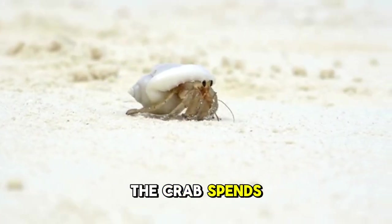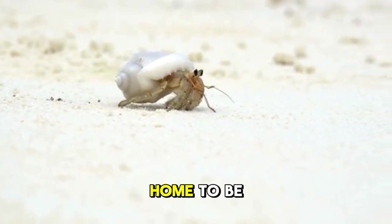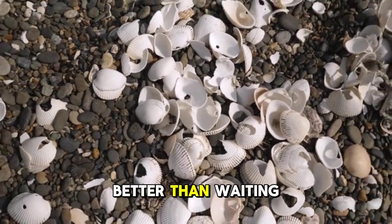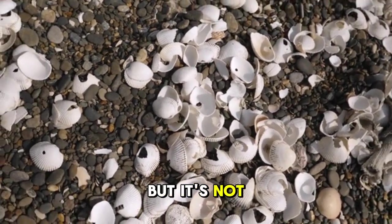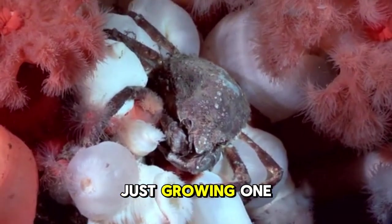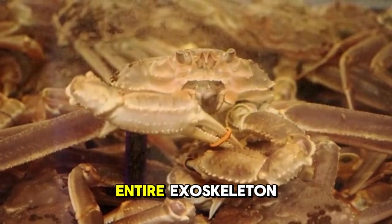The crab spends part of its life in a vulnerable state without any protection while it waits for its new home to be ready. You might think that just growing a shell would be better than waiting around naked, but it's not that simple. The process of building a shell is more complicated than just growing one. When a hermit crab molts, it loses its entire exoskeleton.